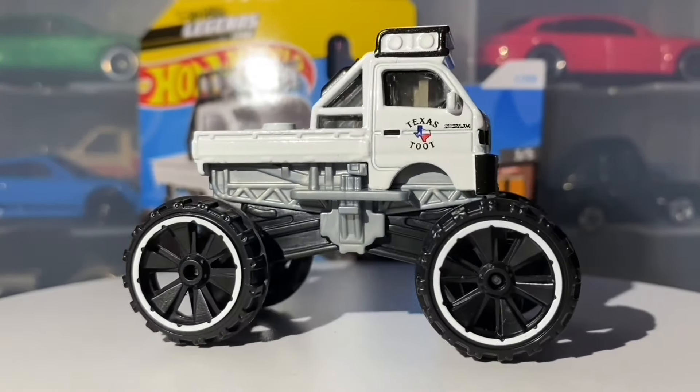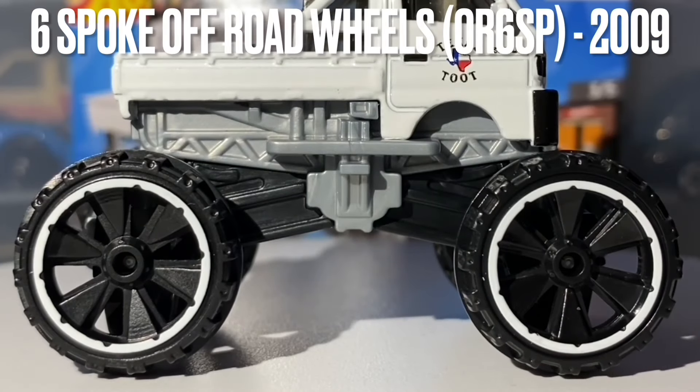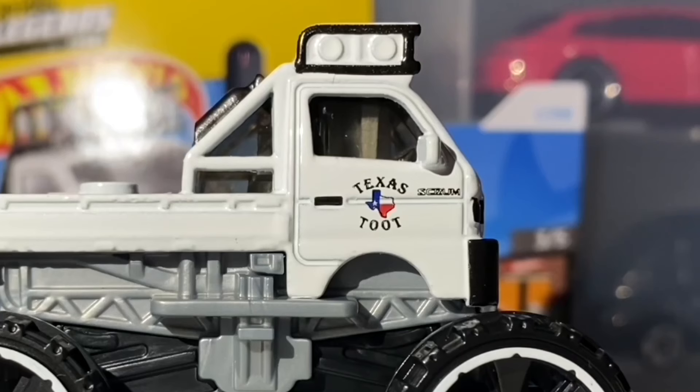Now let's move on to the showcase of the Hot Wheels model. First of all, taking a look at the side of this car, I would like to mention the wheel choice. This car is rolling on six-spoke off-road wheels, done primarily in black, and these wheels do have a nice white lip painted onto them. The body has been painted in glossy white — standard glossy, not metallic at all. On the side tampo work, the light bar has been tamped in black because the real life Texas Toots light bar is completely black, making this model a lot more accurate.